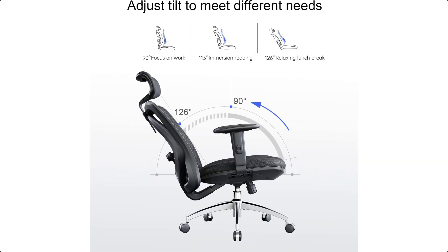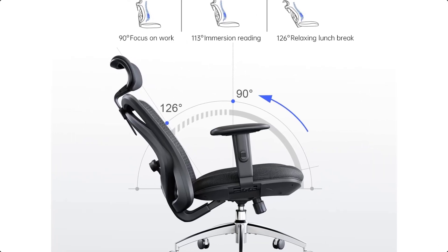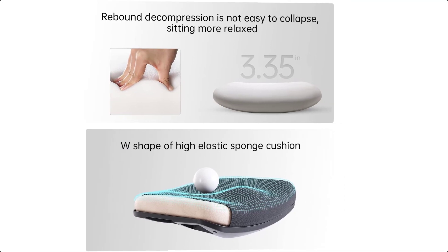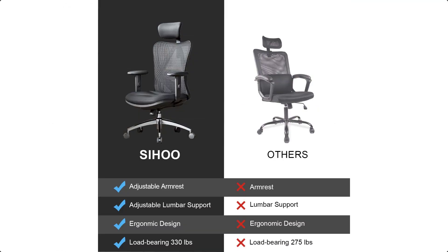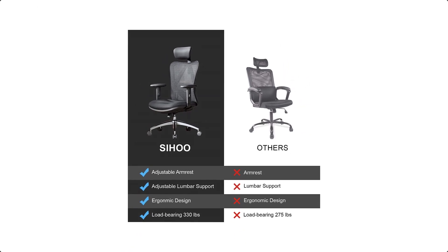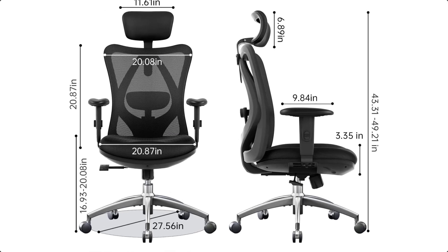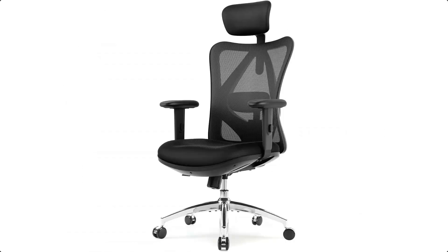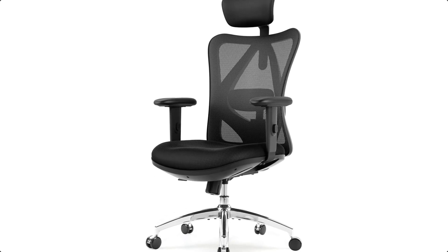High quality and easy assembly: this home office desk chair passed the BIFMA test and the 1136 kg static pressure test. The ergonomic office chair can support up to 330 pounds. Simple instructions allow anyone to put the chair together in 8 easy steps. With a 3-year warranty, SIHOO promises to provide zero-profit product accessories within the warranty period.